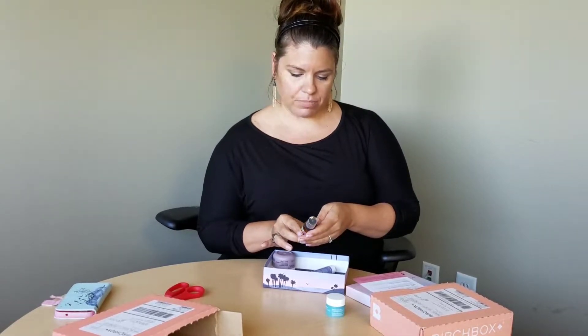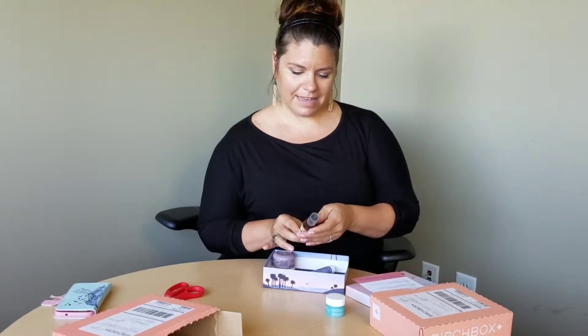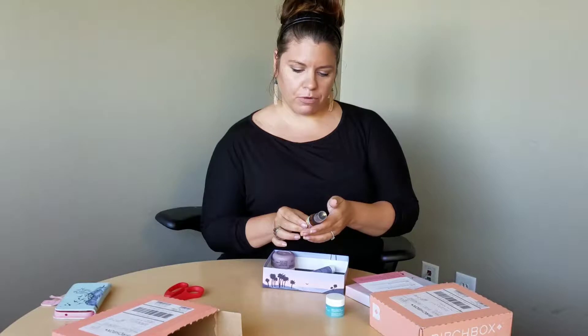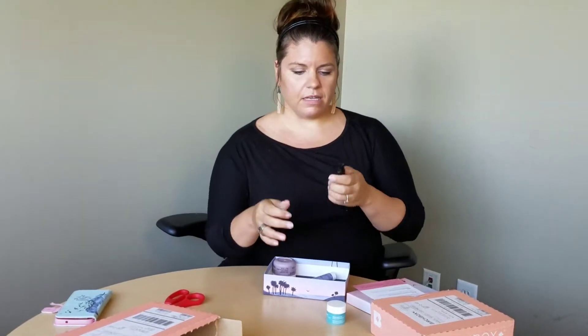Amika Bombshell Blowout Spray. Yeah, we've had that several times. The packaging looks familiar too. Sea Buckthorn Berry - I keep hearing good things but I've never actually tried it. That's the name of the flavor.